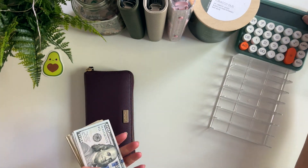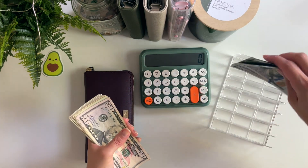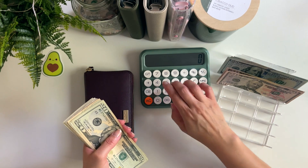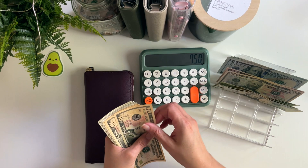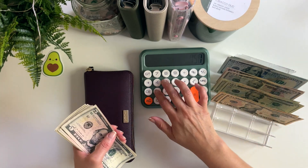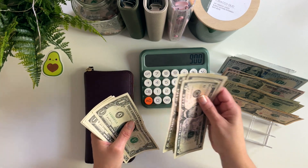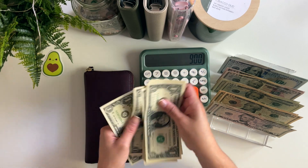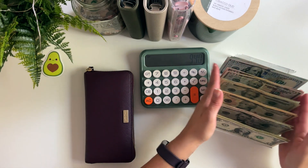I just want to give us a quick count: $600, $750, $810, $850, $900, $931, $932, $933, $934, $935, $936, $937, $938, $939, $940. Perfect.